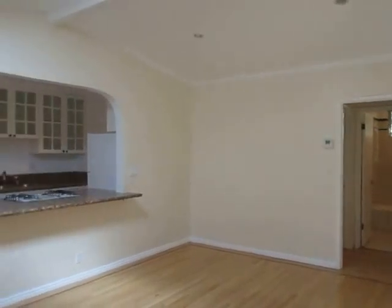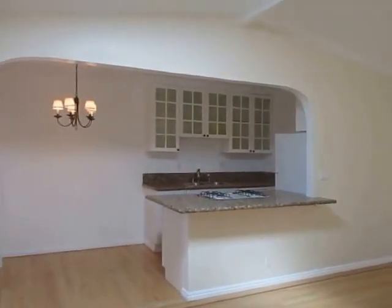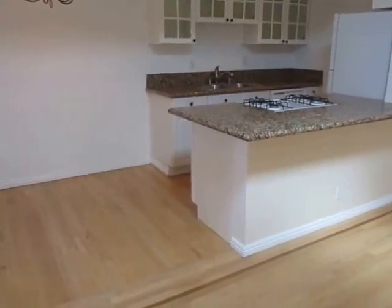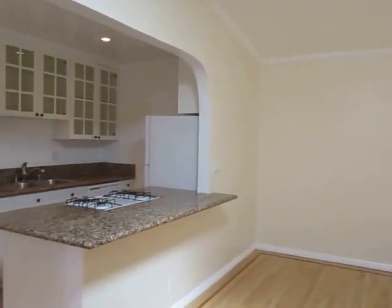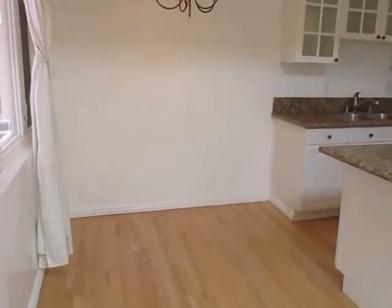This video is for a beautiful one-bedroom, one-bathroom apartment located in Westwood. This property is in a prime location with convenient access to Century City, Beverly Hills, Santa Monica, and the UCLA campus.